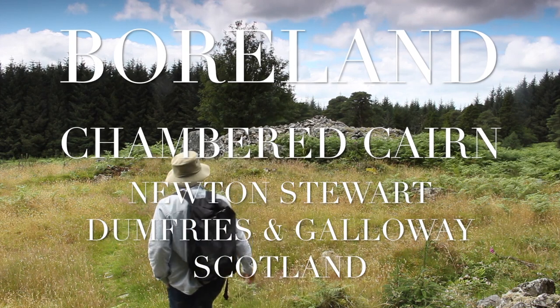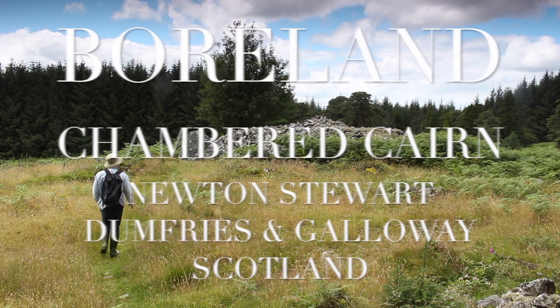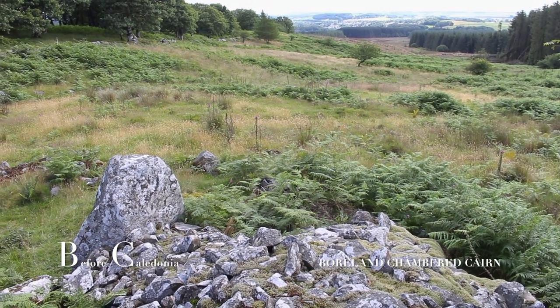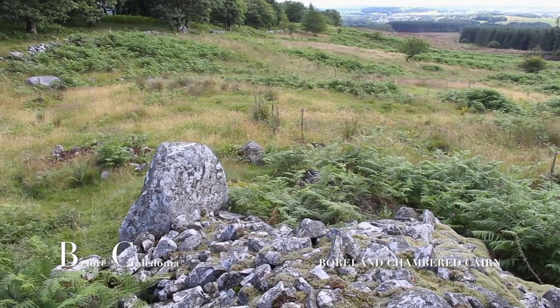Borland Chambered Cairn, near Newton Stewart in Friesing, Galloway, Scotland. It is a rarely visited site and not well known; however, the keen ancient history enthusiast will be glad to have visited.